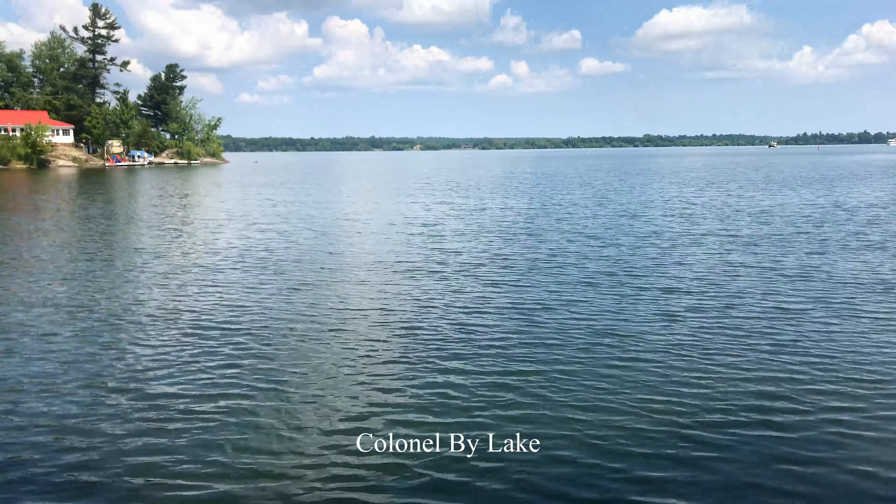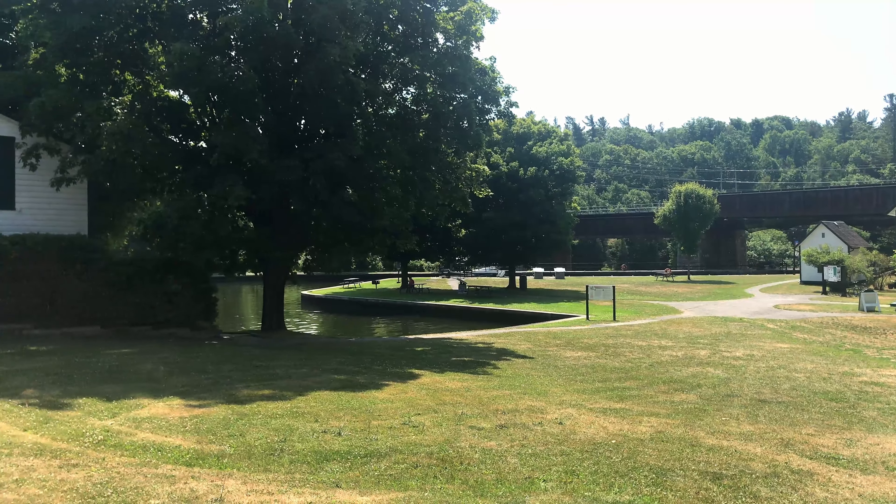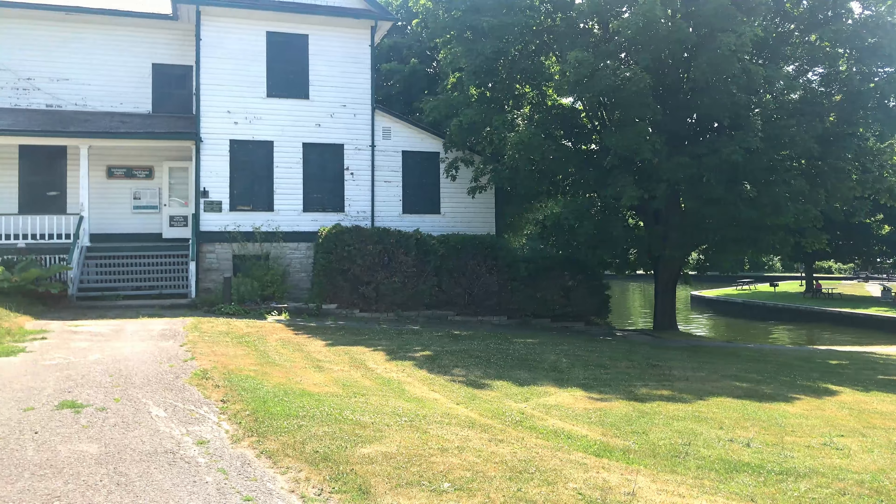Welcome to RVing is Seeing with Joanne and Phil. Only a five minute drive from our campsite at Rideau Acres is the Kingston Mills Locks. They are the first step on the Rideau Canal which connects Kingston on Lake Ontario to Ottawa on the Ottawa River.